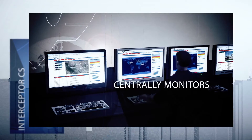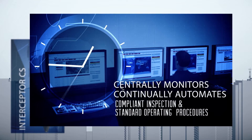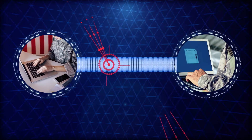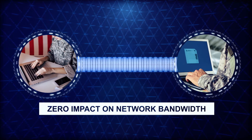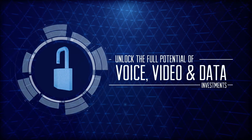Interceptor CS centrally monitors and continually automates compliant inspection and standard operating procedures for response to any threat to your classified network infrastructure. It's the most cost-effective method of securing scalable classified network environments while having zero impact on your network bandwidth, enabling you to unlock the full potential of your voice, video and data investments.